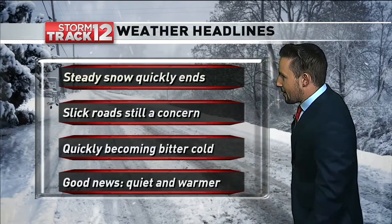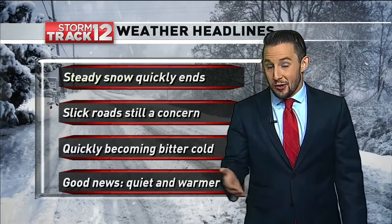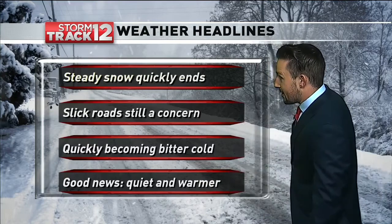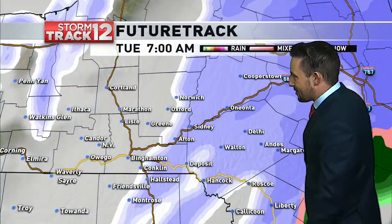Everyone certainly needs to take it slow out there this morning. That bitter cold is filling in — that's the next thing we're going to be watching for tonight. Wind chills are going to be dropping down below zero in some locations. But the good news is, after we get past this cold on Wednesday, things are going to be warming up and becoming much quieter as we get towards the end of the week.